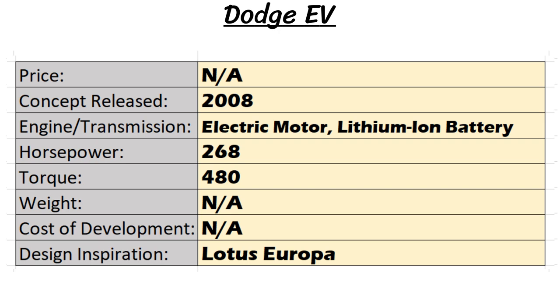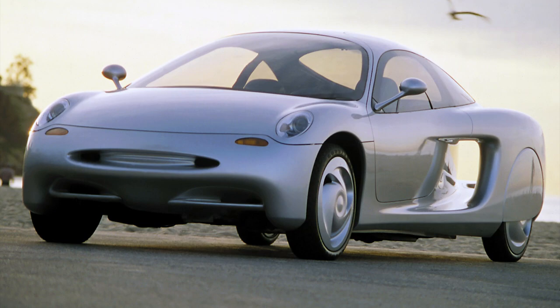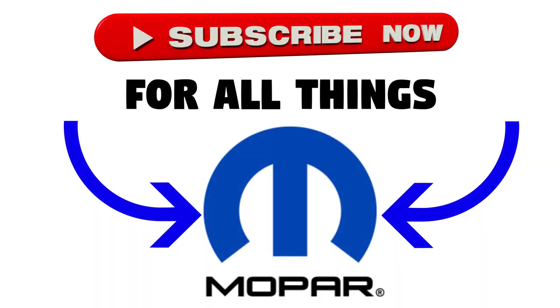The Dodge EV would have been a great performance sports car with good range and solid power numbers. I wonder what would have happened if Chrysler had released some of these electric vehicles before the rest of the world, gaining a first-mover advantage — ten years later we still don't have an electric car from Chrysler. That's the end of the video, guys. Let me know which one was your favorite out of the Aviat, T-Rex, Hornet, and EV, and which concept car video I should do next. Make sure to subscribe for more Mopar and car content!